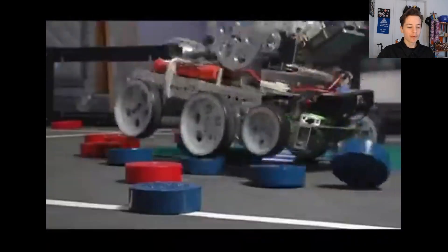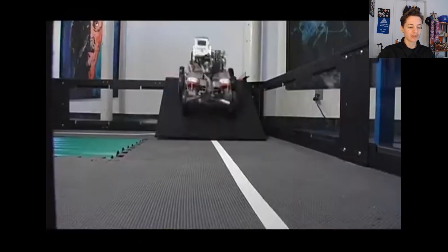On this episode of Rewind, we're covering the history of FIRST Tech Challenge, from early roots in FRC to game evolution and program alignment, coming up on Rewind.